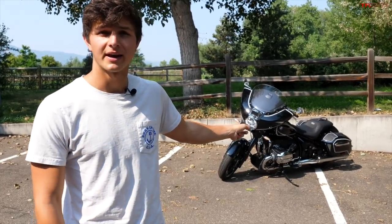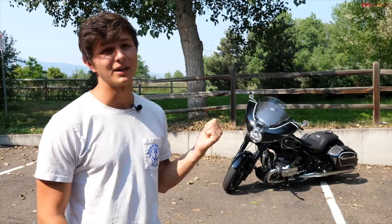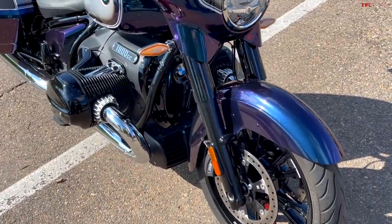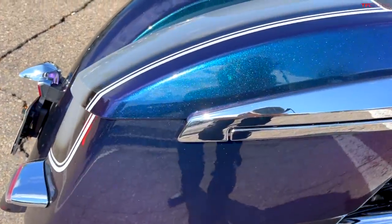The R18 Bagger starts pricing at $21,945, but there are packages you can add on top of that. This particular one has a $2,150 First Edition package which gets you the white pin striping, which does look really good. But if I had my pick, I'd go for the $2,400 Galaxy Dust Metallic paint — it looks wicked cool. Stay tuned because we're going to shoot a lot more with this motorcycle, get it out on the road for a big ride, so you'll see that very soon.